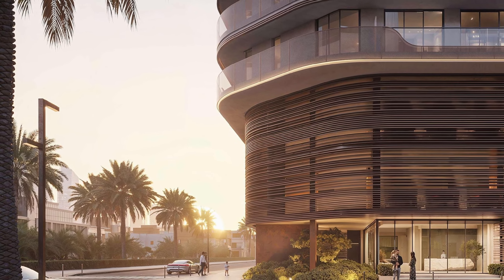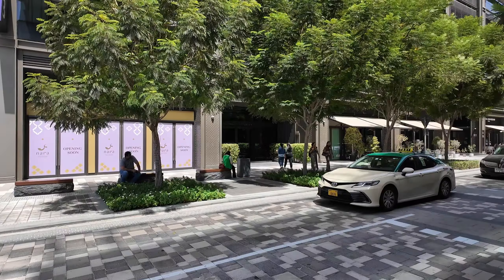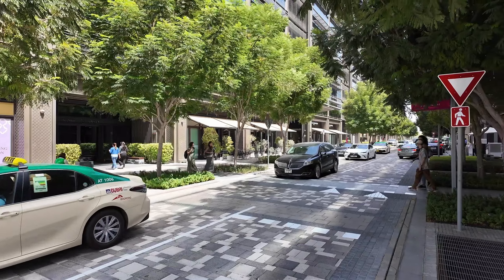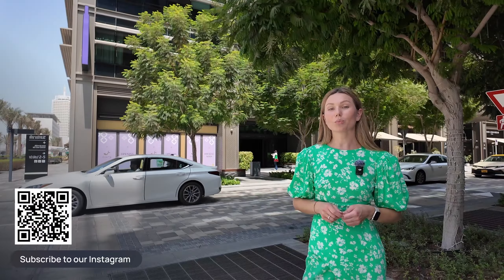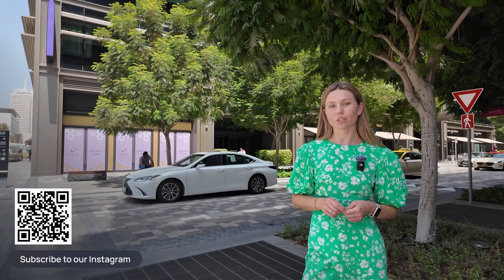You can make a pre-booking now to secure your place in the queue and get the best price and layout. You only need to pay 50,000 dirhams as an expression of interest — this amount is fully refundable. If you don't like the units offered at launch, or if your plans change, you can get it back and stay on the safe side.